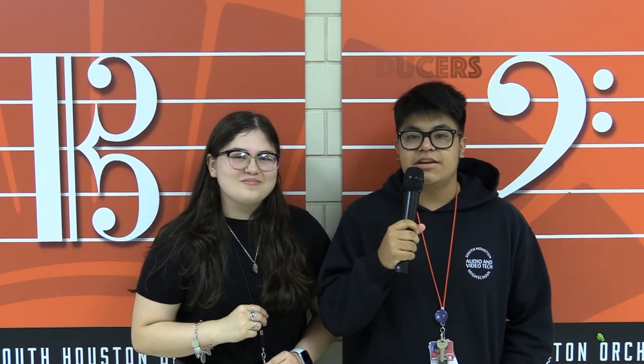Next up, we have behind the scenes of how Trojan TV works. Hi Trojans, I'm Angel. And I'm Alize. And we are Video Tech's executive producers.